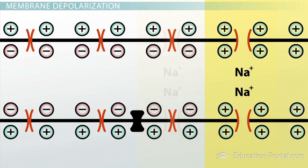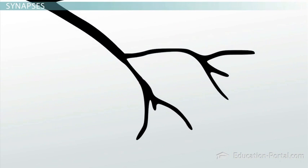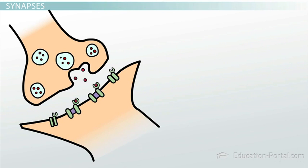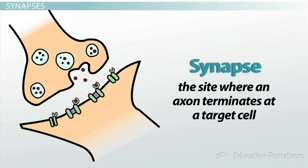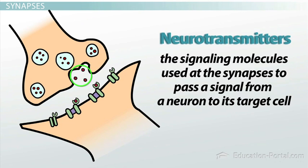So what happens when the signal reaches the end of the axon? How does the neuron pass the signal along to another cell? At the ends of axons, the axon usually splits into several smaller branches. Each of these branches terminates at another cell at a junction called a synapse, which is the site where an axon terminates at a target cell. At the synapse, there is a small gap between the terminal end of the axon and the target cell. When the depolarizing signal reaches the synapse, it triggers the release of signaling molecules called neurotransmitters, which are used at the synapse to pass a signal from a neuron to its target cell. These neurotransmitters diffuse across the very short gap from the axon to the surface of the target cell.